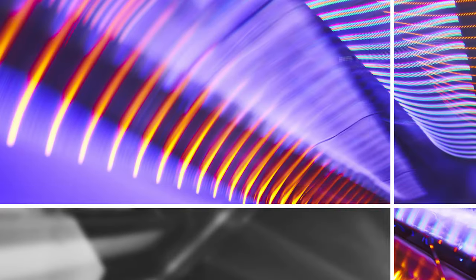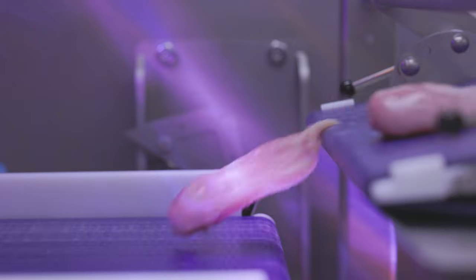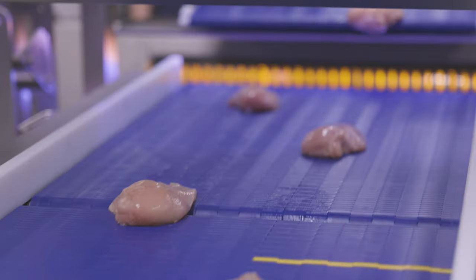At the heart of Spectra are four hyperspectral cameras developed by Tomra. Going through the system, product from the previous process is dropped from the infeed conveyor to a lower conveyor. During the drop, the cameras capture multiple images of each side of the product.